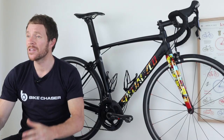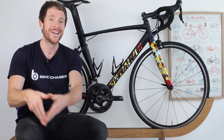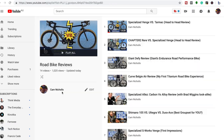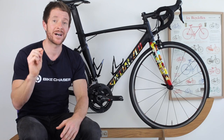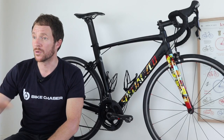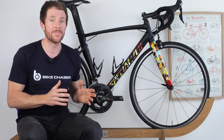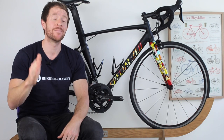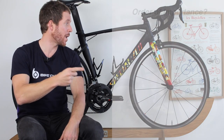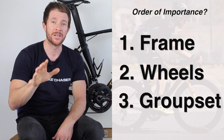At the back end of last year I had the opportunity to test ride a number of bikes — some in the $2,500 category and others in the $10,000 category. It got me thinking: perhaps I should put a video together specifically surrounding what an extra $7,500 USD actually gives you. In my opinion there are three core components to a road bike: number one the frame, number two the wheels, and number three the groupset.